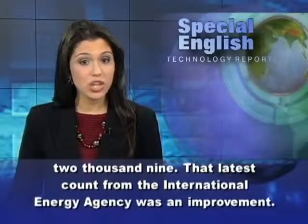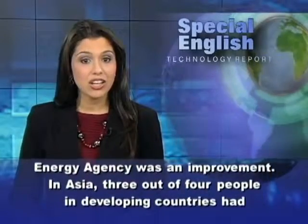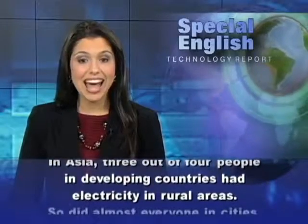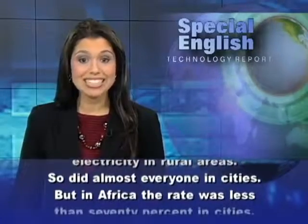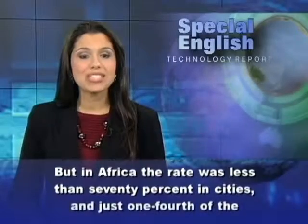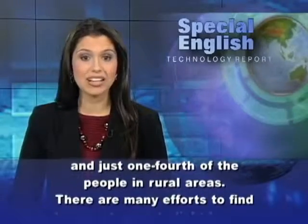That latest count from the International Energy Agency was an improvement. In Asia, three out of four people in developing countries had electricity in rural areas, and so did almost everyone in cities. But in Africa, the rate was less than 70% in cities and just one-fourth of the people in rural areas.